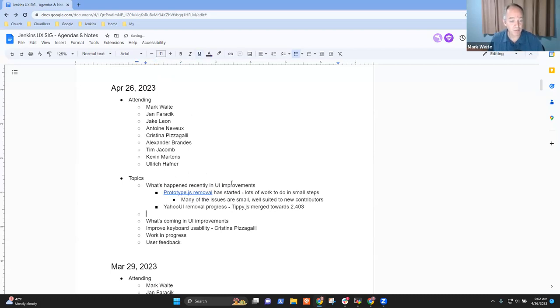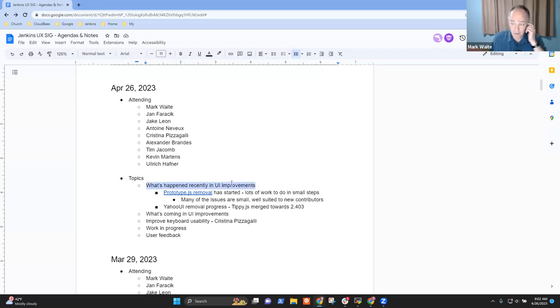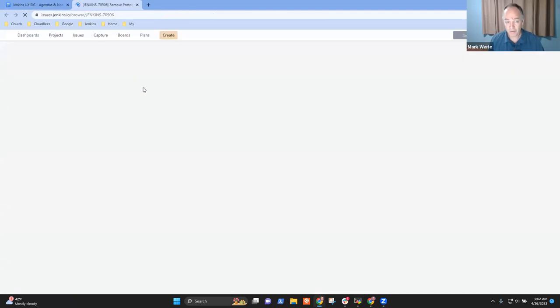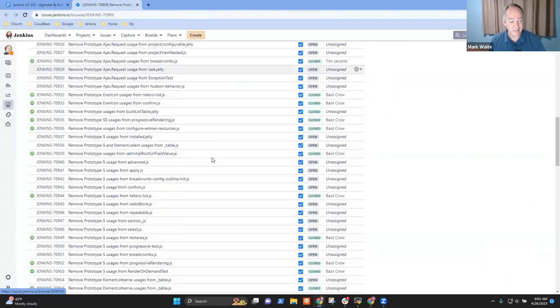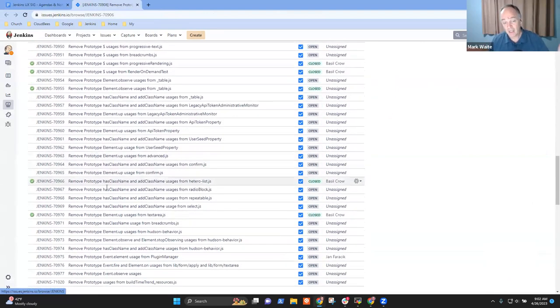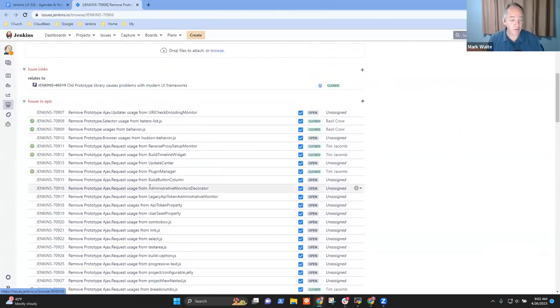What's happened recently in UI improvements and what's coming in UI improvements were the two hot topics. There's a lot of work to do, as people can see from this list of open issues, but a number of them are green — a number of them have been closed out.